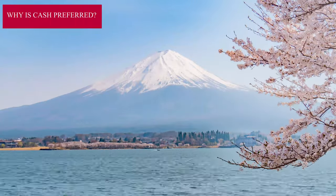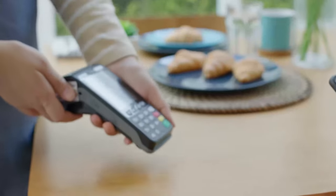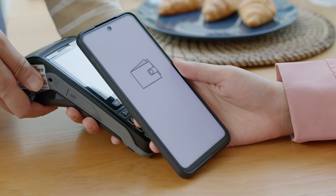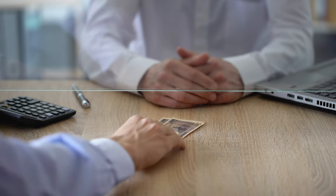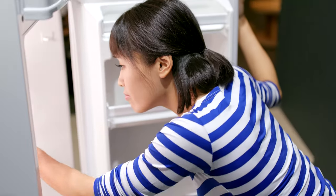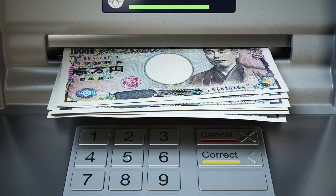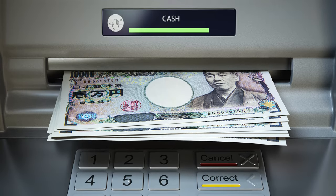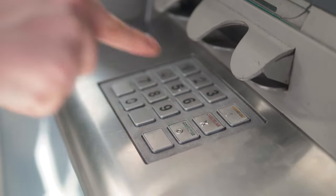Why do the Japanese prefer cash? You're probably aware of how technologically advanced Japan is — they've got plenty of digital payment options to make transactions easier, so why is cash still preferred? One of the biggest reasons is that some Japanese banks only allow withdrawals during certain hours of the day. There may also be a fee of 110 Yen or about 1 US dollar per withdrawal, depending on your bank, and you may not always be able to find an ATM that doesn't charge a fee. All of these factors combined are why locals would rather just keep cash on hand.